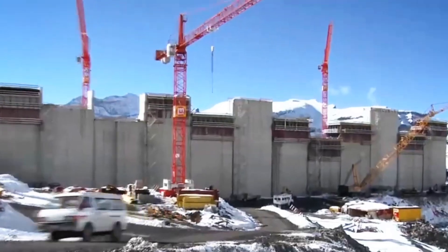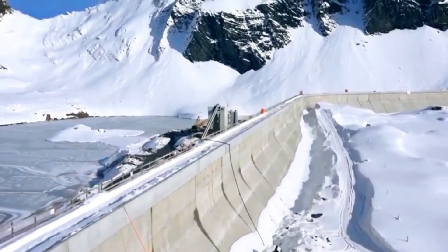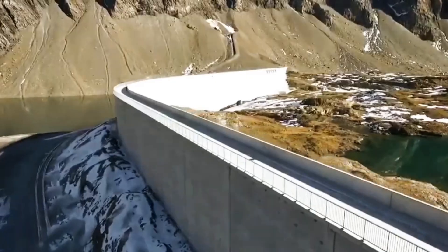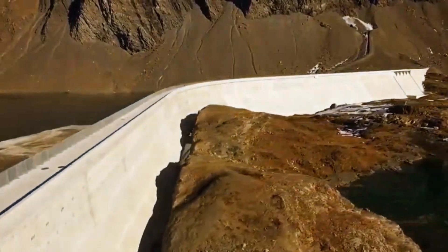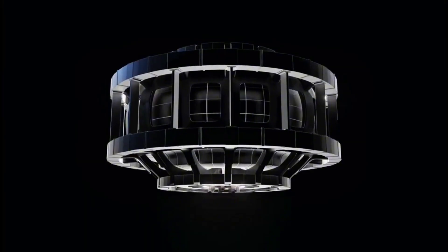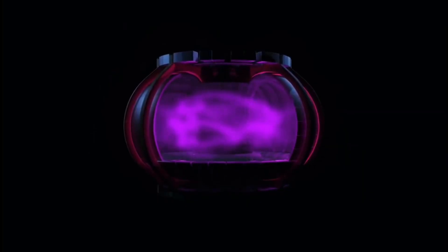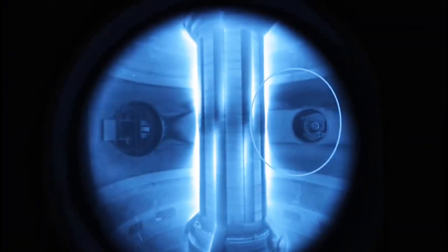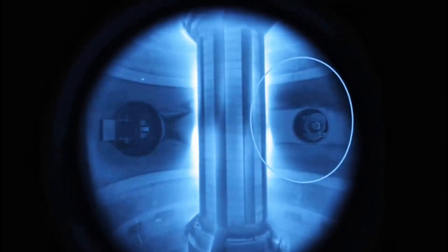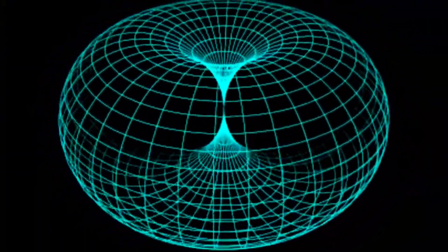Constructing ITER involves developing entirely new technologies, overcoming extreme engineering challenges, and coordinating international efforts on an unprecedented level. One of the biggest challenges is transporting and assembling its components. Unlike traditional power plants built largely on-site, ITER relies on parts manufactured across the world, with over 35 countries contributing different sections of the reactor. Massive components are shipped from locations as far as Japan, India, and the United States — some weighing hundreds of tons, requiring specialized transport. Roads and bridges have been reinforced to handle the extreme weight, and convoys move at walking speed to ensure safety. It can take weeks for a single shipment to arrive, and each component must be carefully inspected before assembly begins.